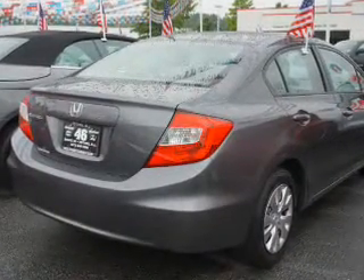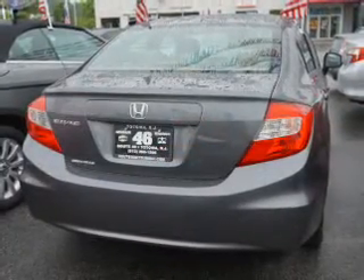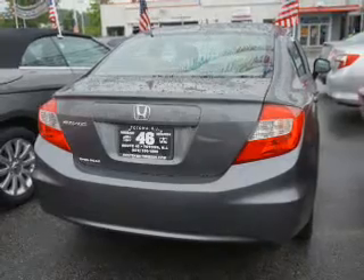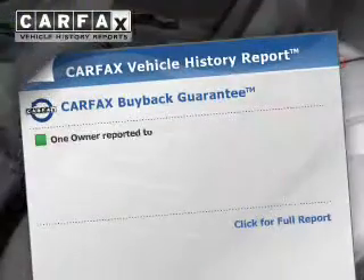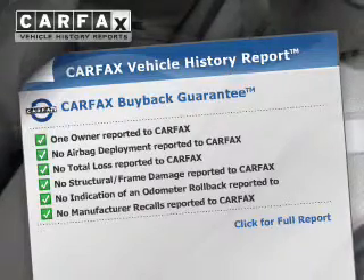The powertrain includes front-wheel drive with an efficient four-cylinder engine that responds smoothly to its five-speed automatic transmission. The anti-lock braking system will help keep you safe on the road. A vehicle history report from Carfax, the most trusted provider of vehicle history information, is offered to provide you with peace of mind.